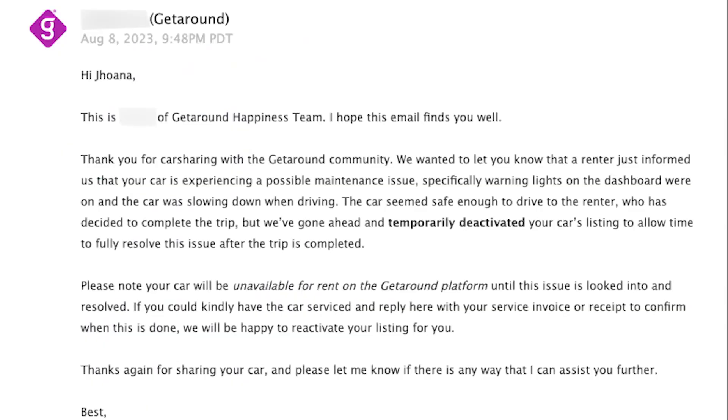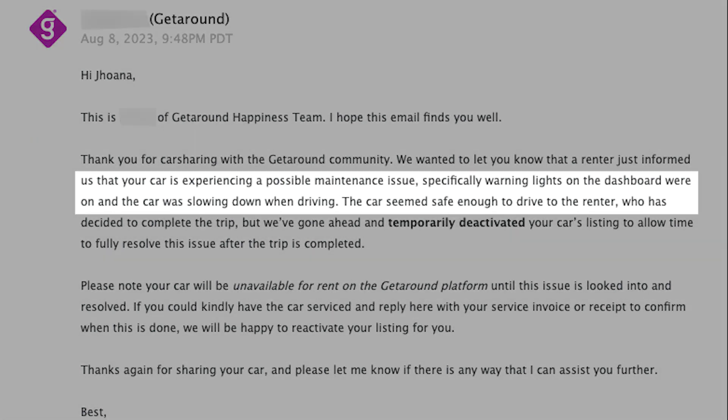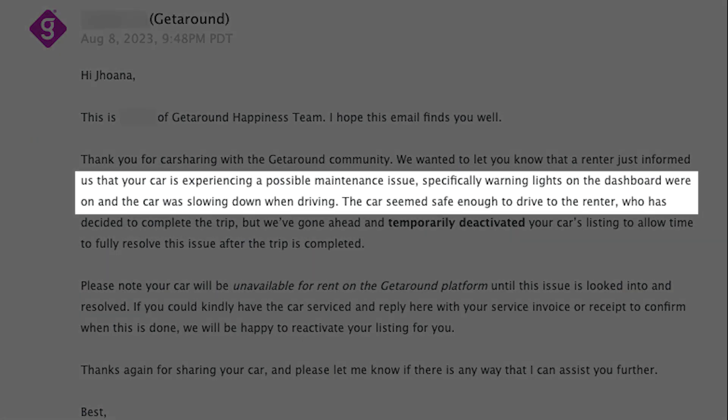Hey everyone and welcome back to the channel. Today we have to go check on the Getaround car because we received two emails last night that said the guest reported some service lights came on or some malfunctioning lights, and that the car was not accelerating as it should be or was slowing down for some reason.